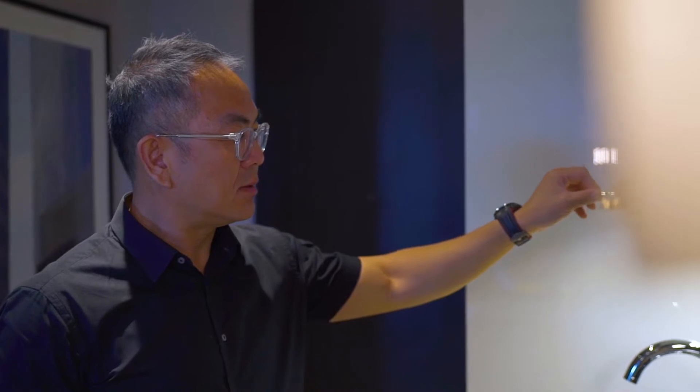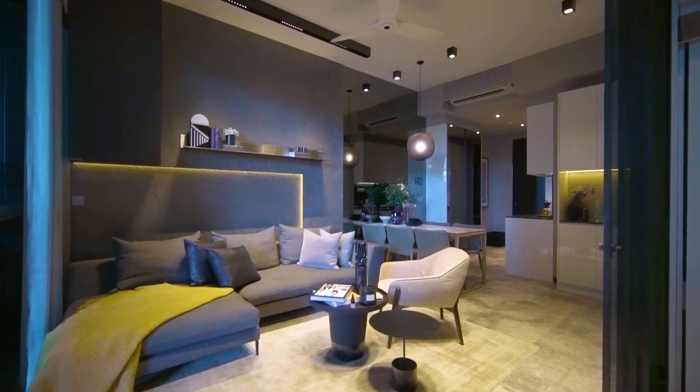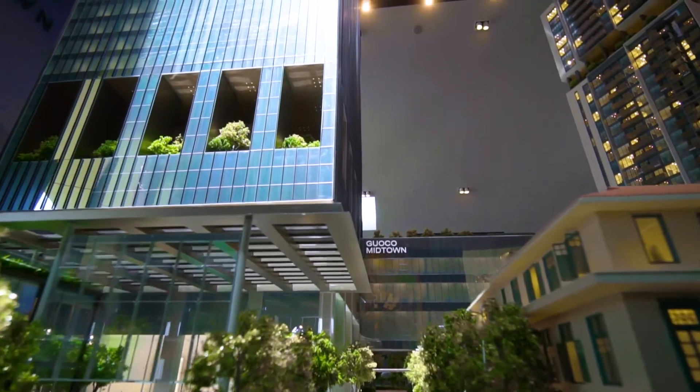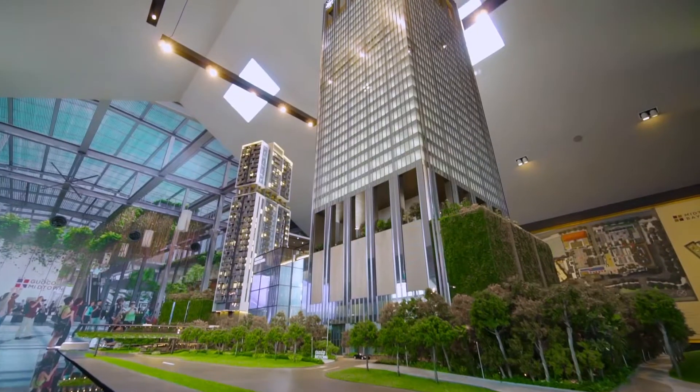Hi, I'm Dominic Lee, head of the Propnex Luxury team. Today we're at Midtown Bay, a visionary new development set to transform the Beach Road area in District 7.